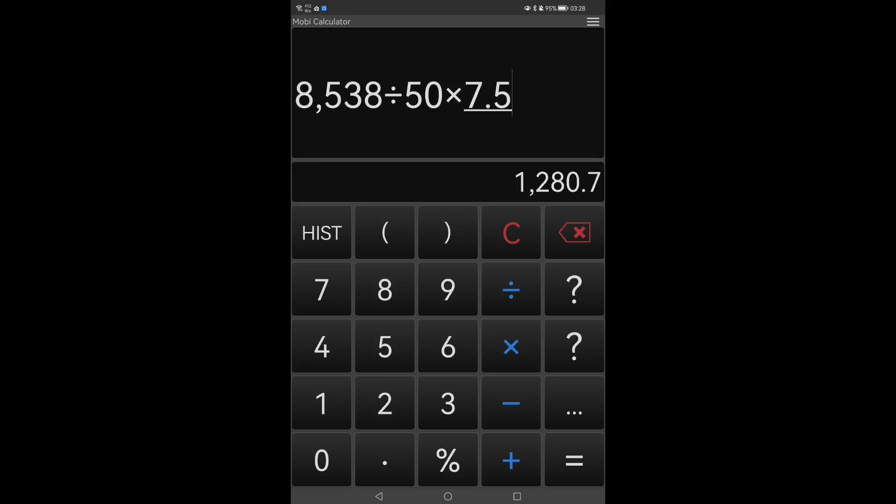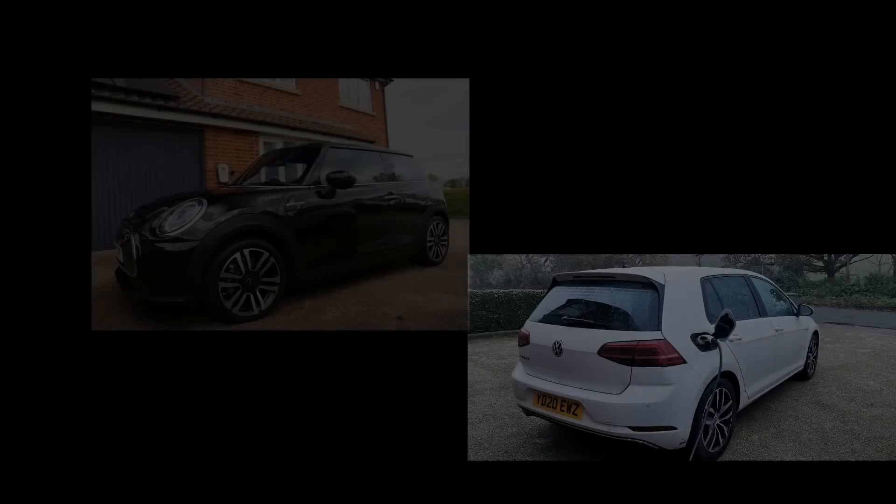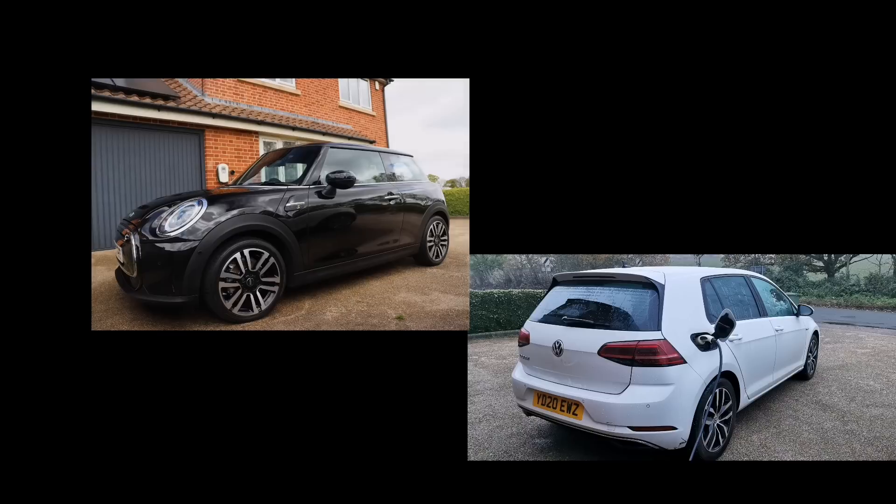Dividing 8,538 miles by 50 miles per gallon and multiplying by an average petrol price of £7.50 per gallon — about the average for last year — that would have been £1,280.70 just for petrol. So we've saved an incredible amount considering our entire energy bill for the year was £295. The question I'm asked most is about savings and payback period. I estimate I've saved around £2,500 on electricity having solar and batteries this year, plus £1,280 saved on petrol from having electric cars.